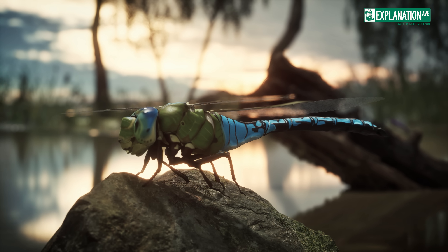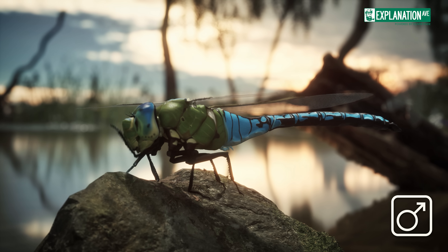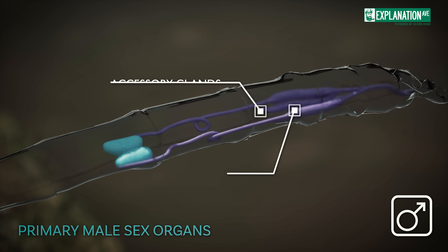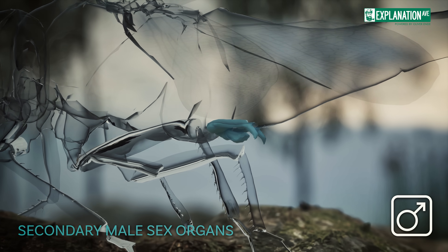The mating of dragonflies is a unique and complex process. Male dragonflies possess two sets of reproductive organs: primary genitalia at the tip of the abdomen, which produce sperm, and secondary genitalia on the second abdominal segment.